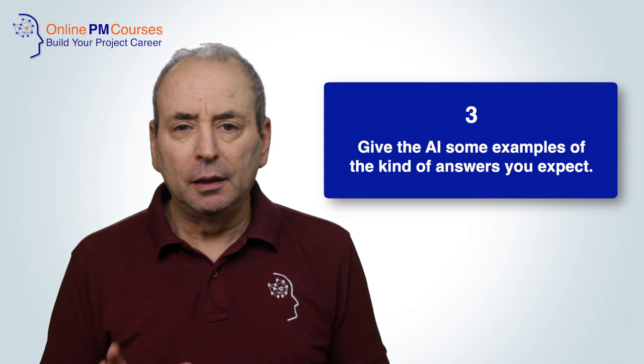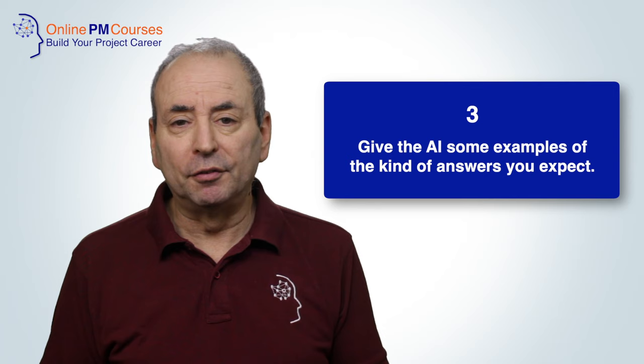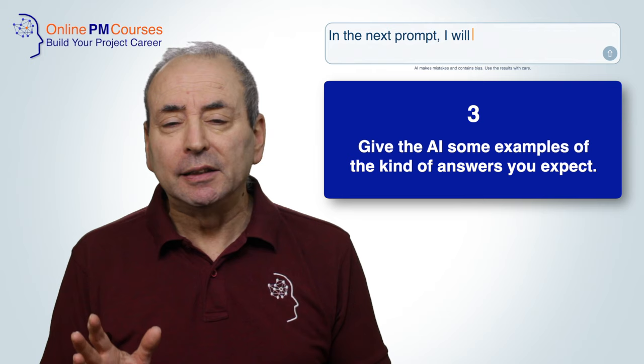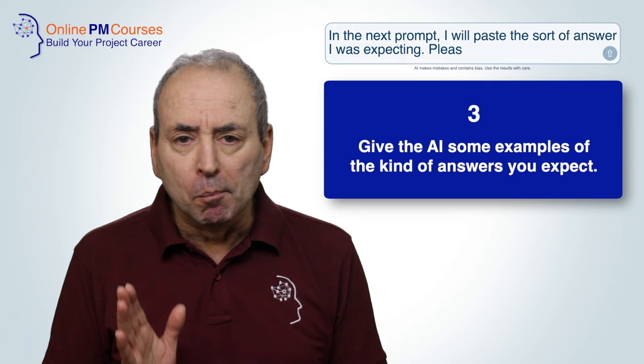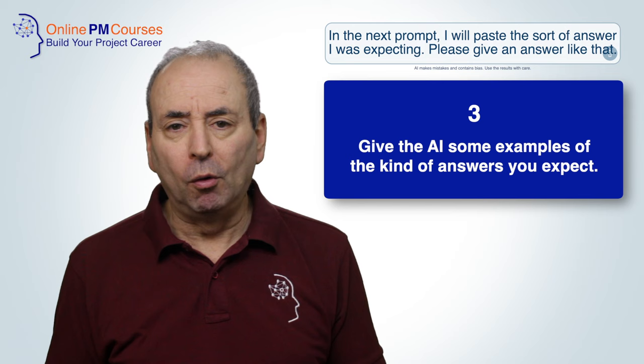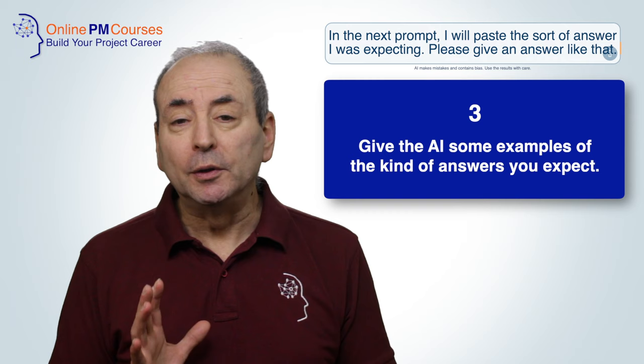My third tip is to give the AI some examples of the kinds of answers you might expect to see. This way it will gain an understanding of how to respond in a way that meets your needs. This is particularly useful if you don't get the kind of answers you want — you can continue the conversation by saying those aren't quite what I wanted, here is the sort of answer I was expecting, please give me more answers based on this example. Giving two or three examples will likely yield better responses than just one.